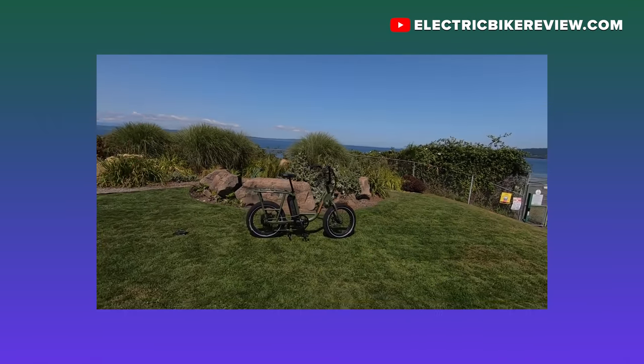Hey guys, this is Court Rye from electricbikereview.com. He reviews dozens of e-bikes, so I figured he was the perfect person to talk to. Court, what different types of e-bikes are there?